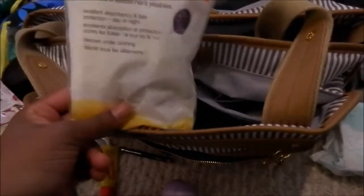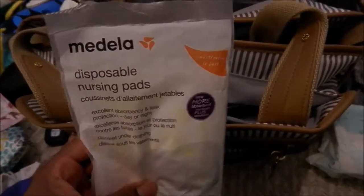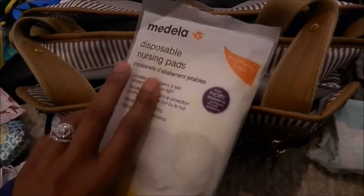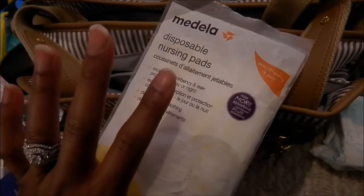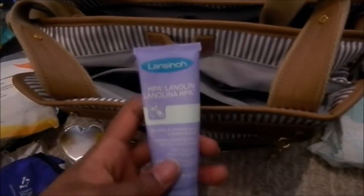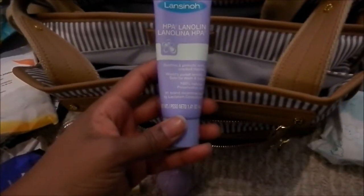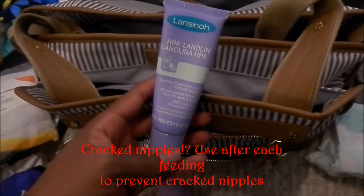In here we also have nursing pads — the disposable ones by Medela. I just have them just in case. I have a couple of packs that I throw in as I use them; inside they're individually wrapped and it's four that come in each pack. I also have my nipple cream for cracked nipples, so that's what I have that for.